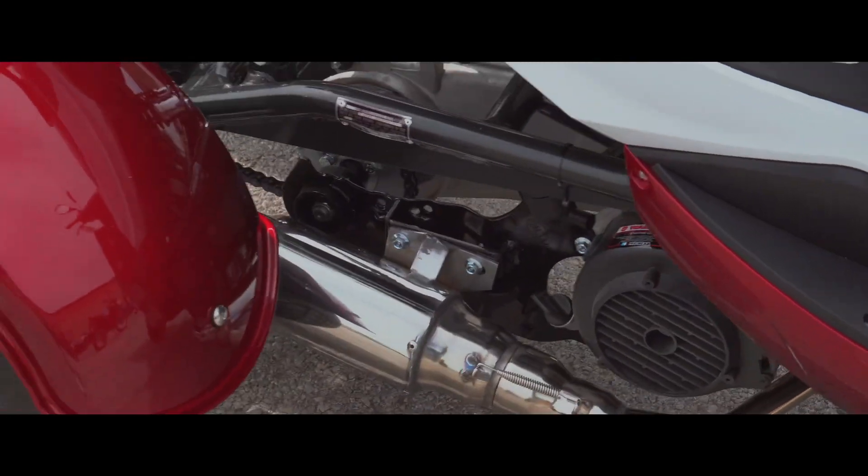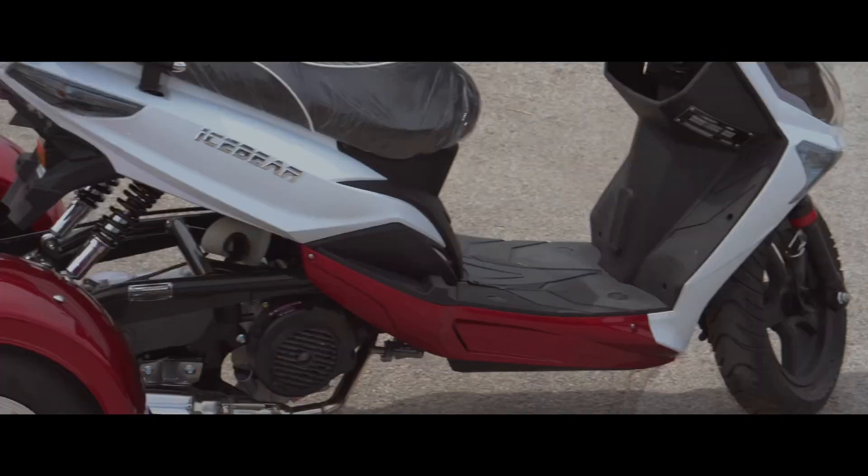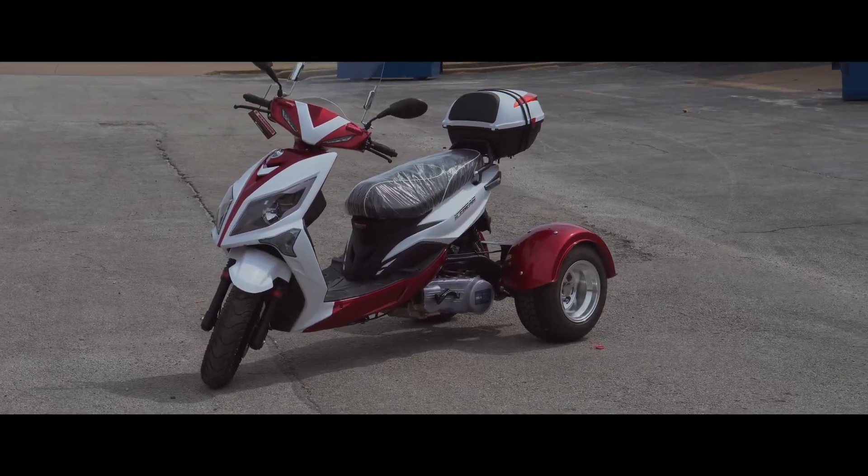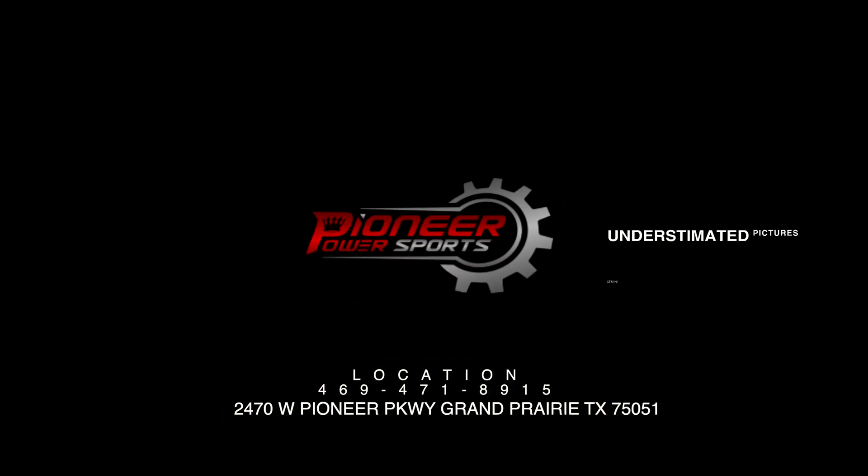This bike is available at Pioneer Power Sports — you can come check us out. We have financing and layaway as well, so please call us for details. We're located at 2470 West Pioneer Parkway, Grand Prairie, Texas. Thank you guys!